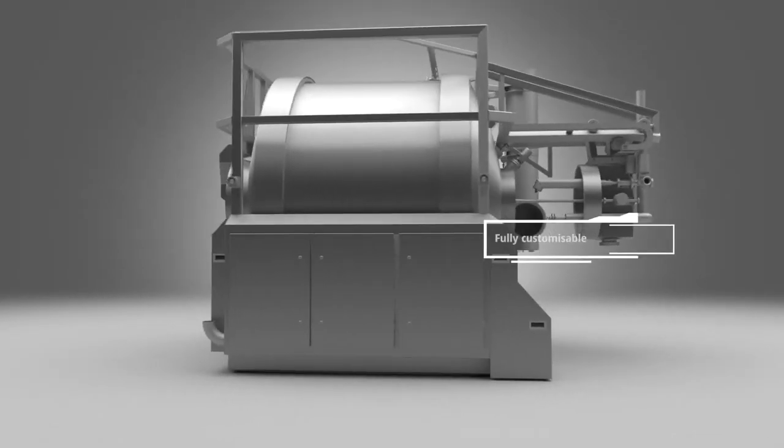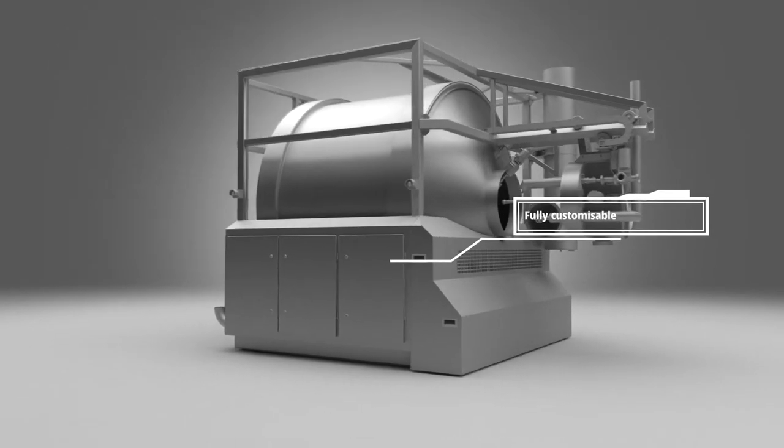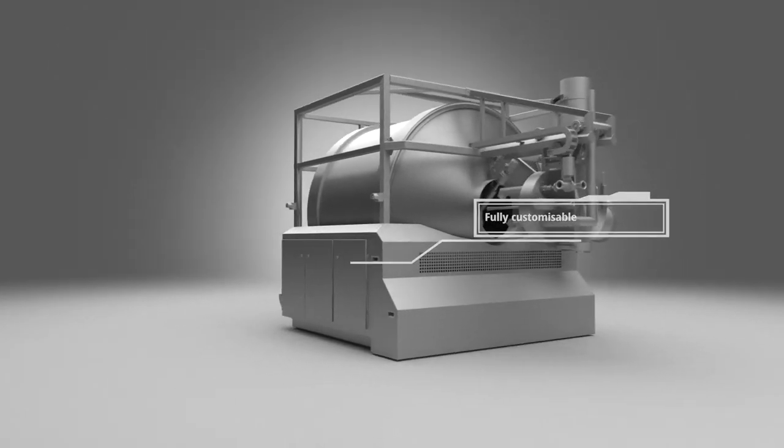Dormeor's ability to completely customize your cryogenic tumblers means they are the ideal solution for your production.